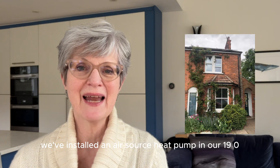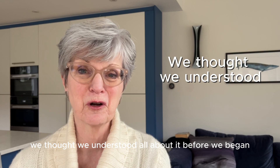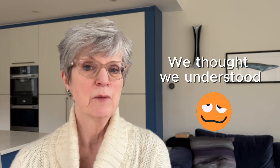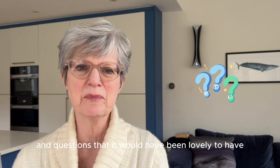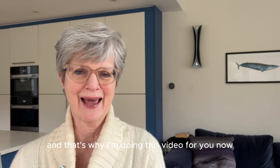We've installed an air source heat pump in our 1901 Victorian terrace. We thought we understood all about it before we began, but there are all sorts of bits and pieces along the way and questions that it would have been lovely to have the answers to — and that's why I'm doing this video for you now.